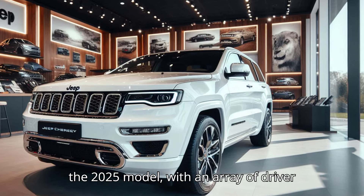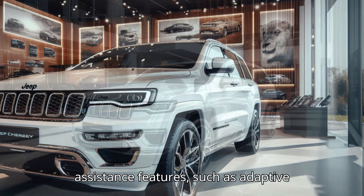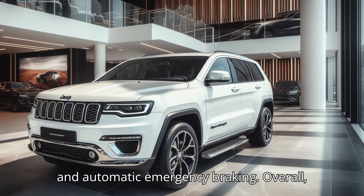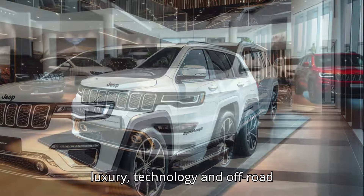Safety remains a priority in the 2025 model, with an array of driver assistance features such as adaptive cruise control, blind spot monitoring, and automatic emergency braking. Overall, the 2025 Jeep Grand Cherokee combines luxury, technology, and off-road prowess, continuing to be a standout in the mid-size SUV market.